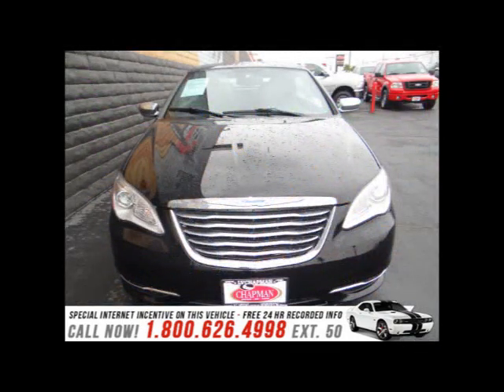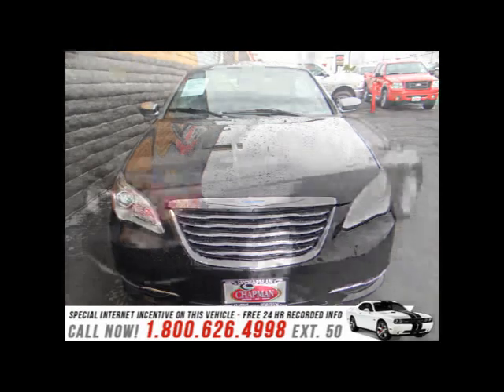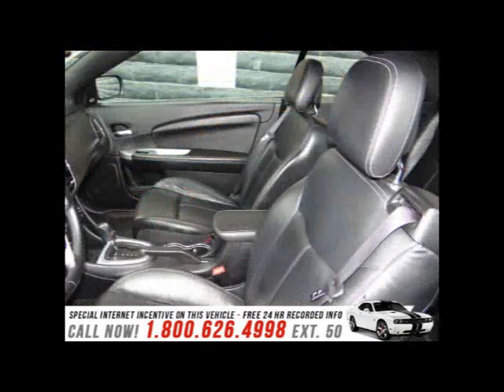Warm off the chills with the heated seats. Go topless with a convertible. If you're looking for a luxurious vehicle loaded with power, comfort, and quality, look no further than the critically acclaimed Chrysler 200.